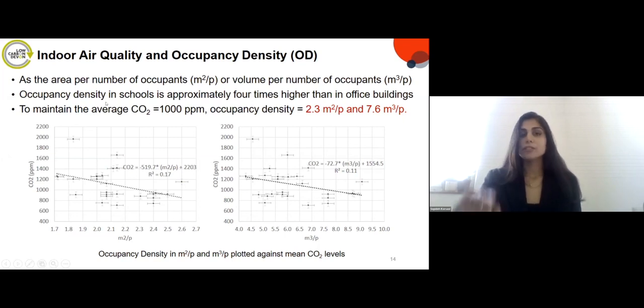Occupancy density — defined as area or volume per number of occupants — is much higher in classrooms than in office buildings because students sit very close together. To maintain a CO2 level of 1,000 ppm, the minimum acceptable for indoor air quality, a minimum occupancy density of 2.3 m² per person and 7.6 m³ per person is needed. These numbers give important recommendations for area, volume and ceiling height in school design.